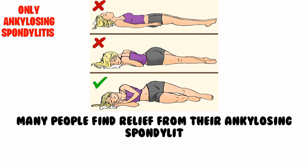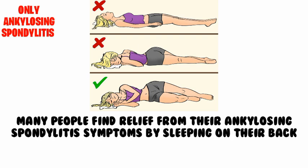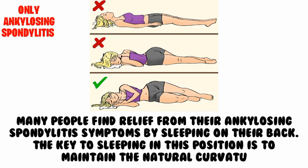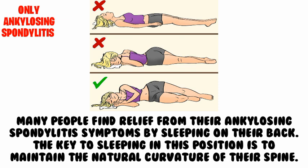Sleep on your back to ease ankylosing spondylitis symptoms. Many people find relief from their ankylosing spondylitis symptoms by sleeping on their back. The key to sleeping in this position is to maintain the natural curvature of the spine.